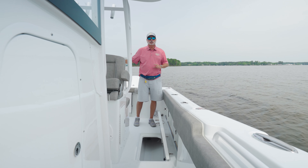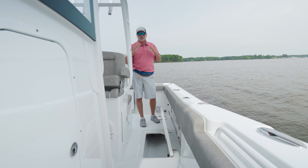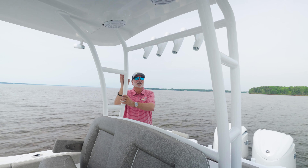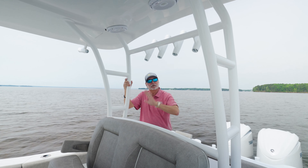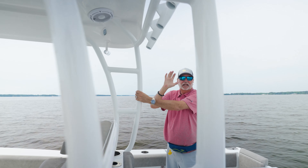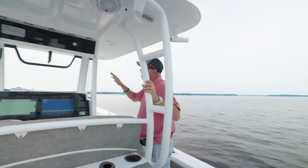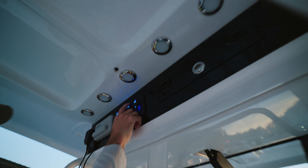Check out these fish boxes port and starboard — they're over 60 inches long, fully insulated, and fully macerated to pump out any discharge. You have your rear legs, you have four rocket launchers, and four across the back, giving you a total of eight rocket launchers. The stability of the rear legs means you don't get any vibration or shake whatsoever.